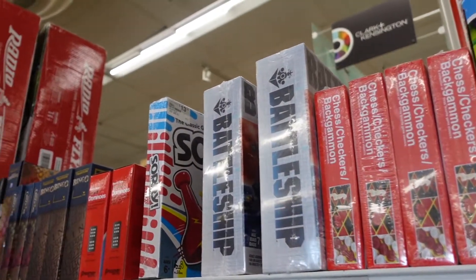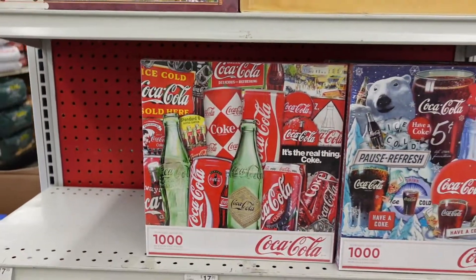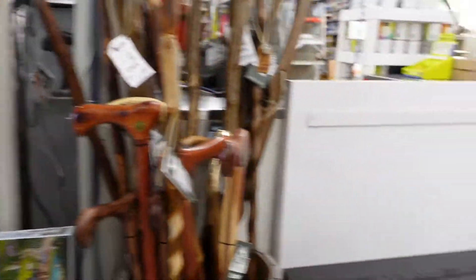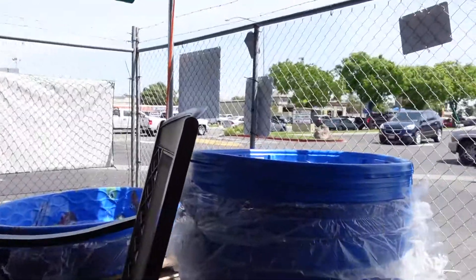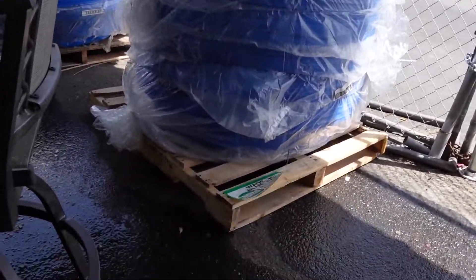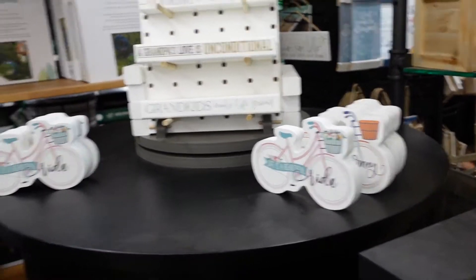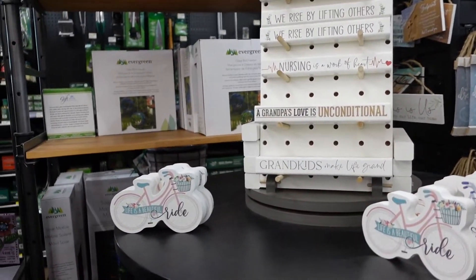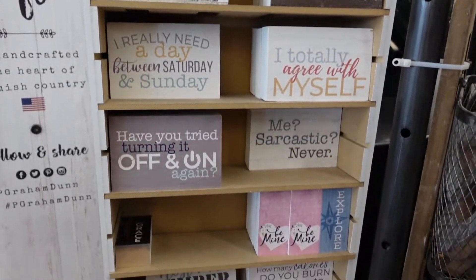So we first walked into Ace and they have some games and some cute puzzles over here. Look at these cute socks. So these are their pools — they're only $12.99. Some little bikes. I don't know what you do with any of this — just nod and smile. They have all kinds of little signs.